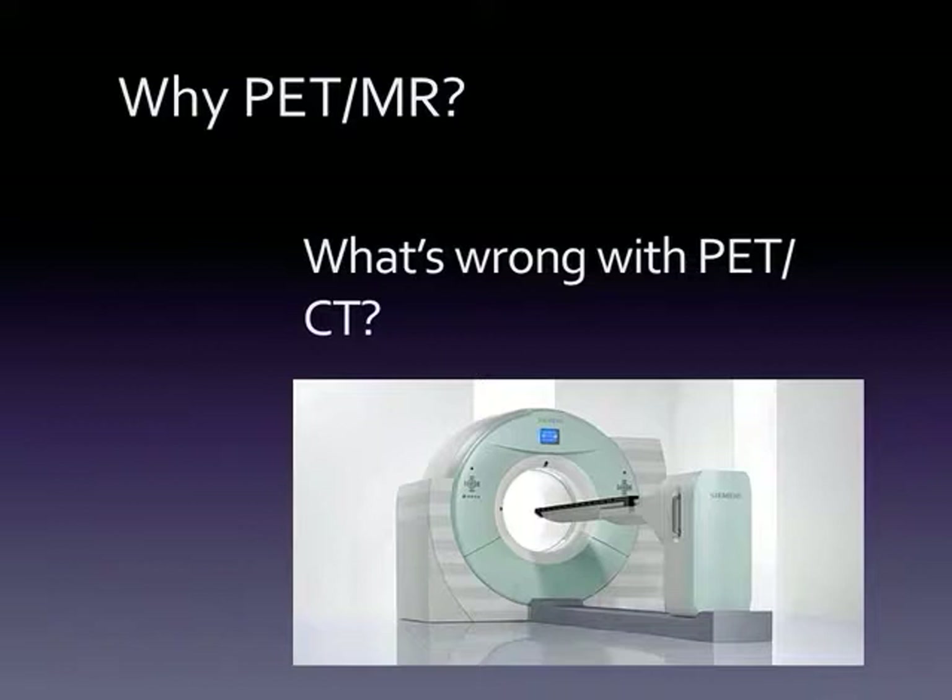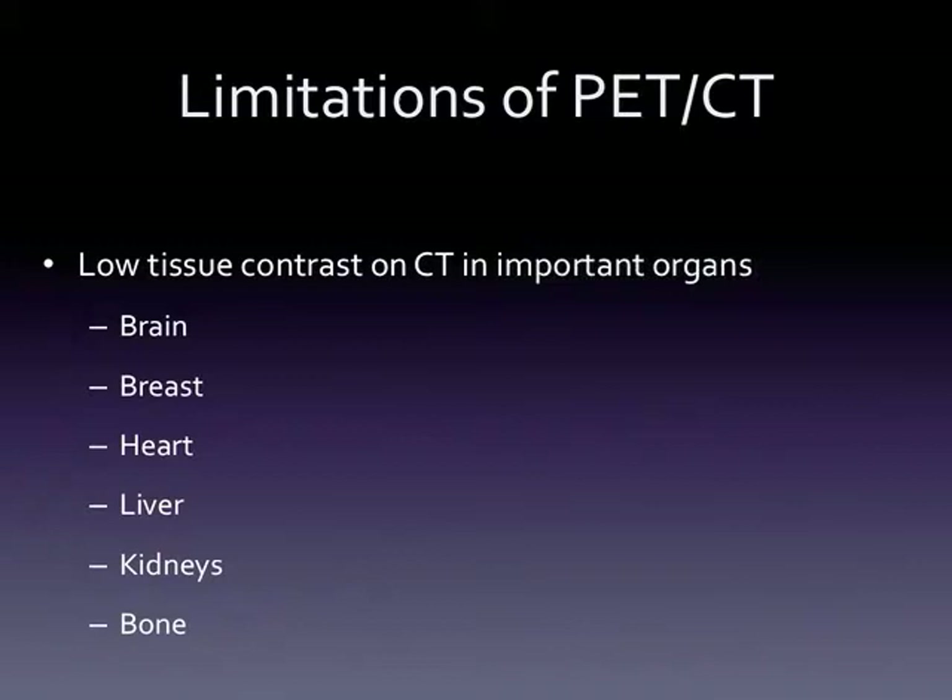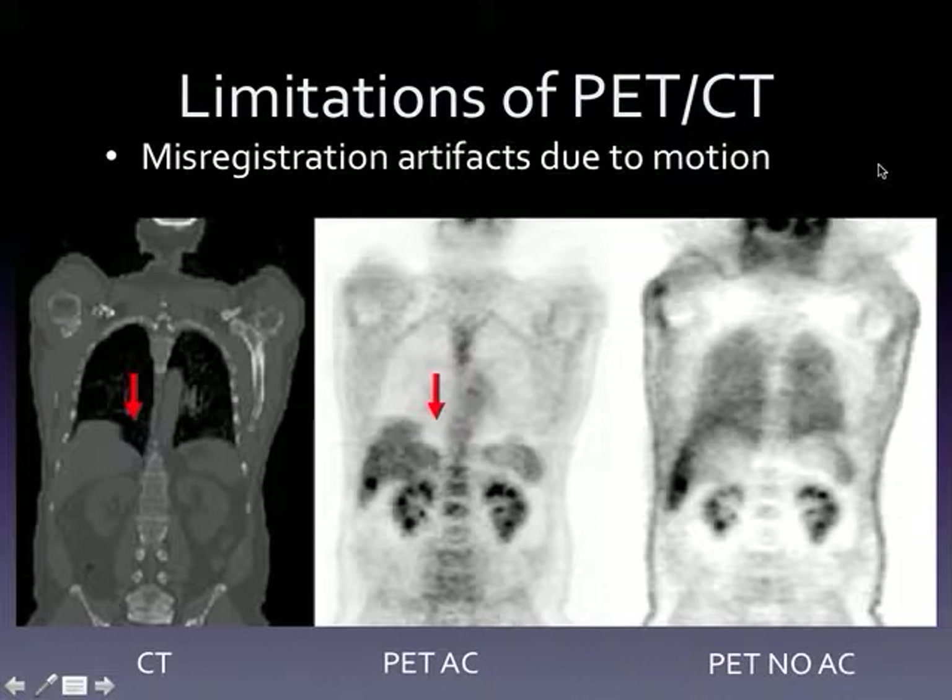So why are we talking about PET/MR? What's wrong with PET/CT? Many of us have spent our careers using PET/CT — it was our most cutting-edge tool and it's already very accurate. The answer is: what are the limitations of PET/CT that MR might help us improve on? One of the big limitations is low soft tissue contrast on CT for certain important organs like the brain, breast, heart, liver, kidneys, and bone. If we can do better with PET/MR in those organs, perhaps there would be justification for the expense of the machine.